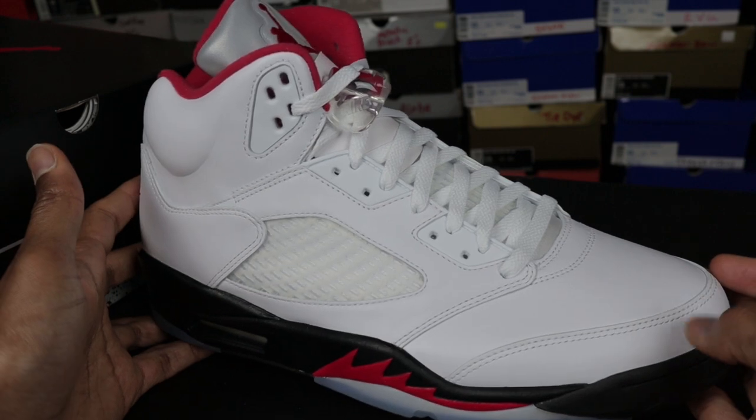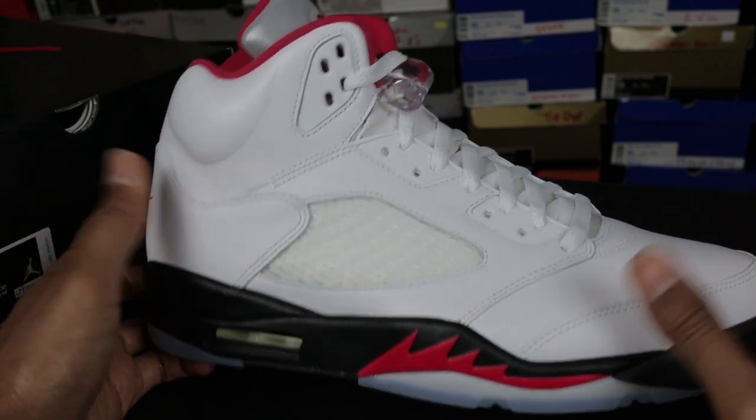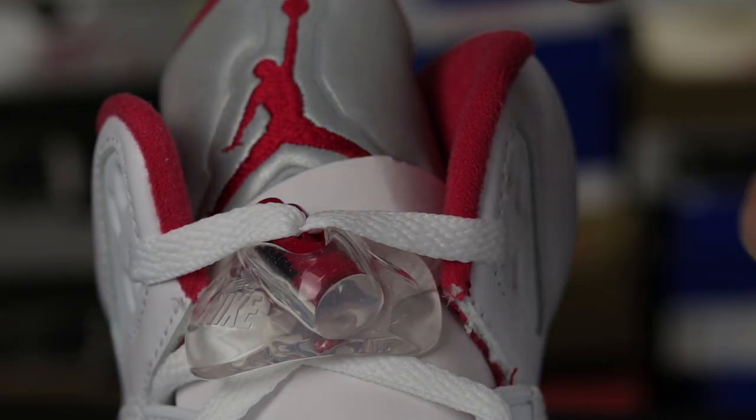And here we are — the FireRed 5. Before I lace these, I just want to go over a few details on the outside of the shoe that I think will differentiate this from a fake pair. So let's get into it. The first thing I want to bring your attention to is the sock liner.